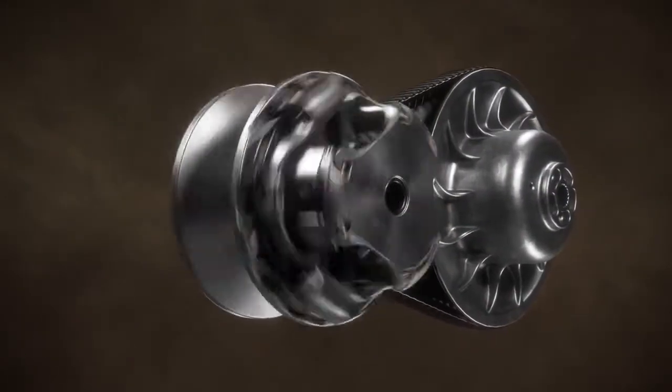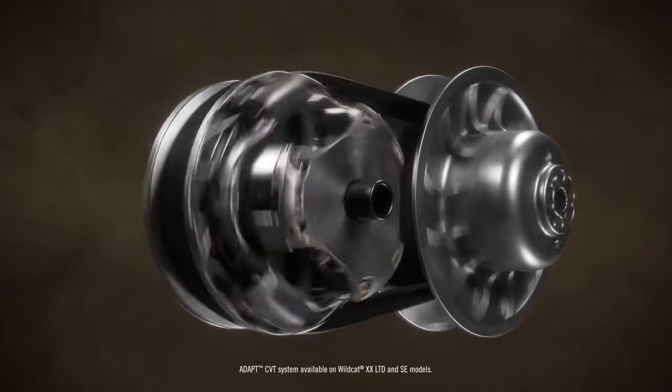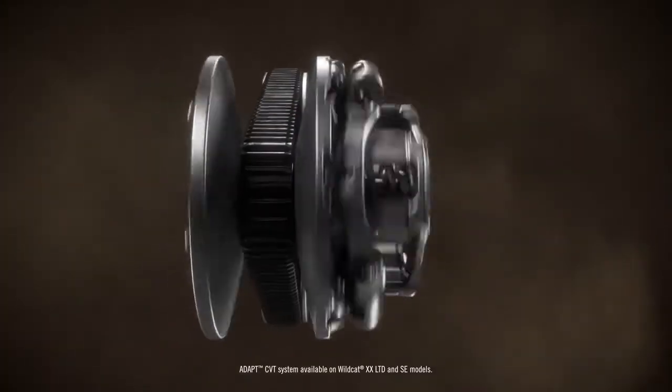This lightweight design gives you smoother power delivery, fast reactions, and even faster acceleration.